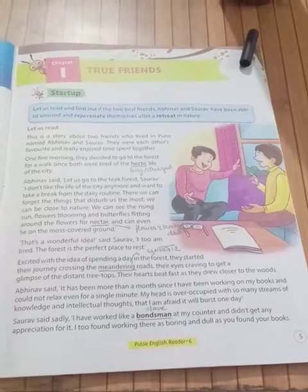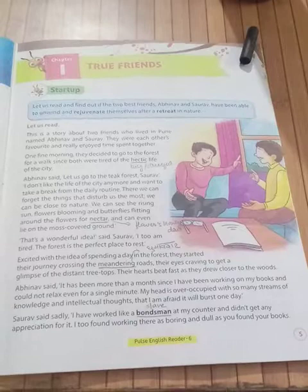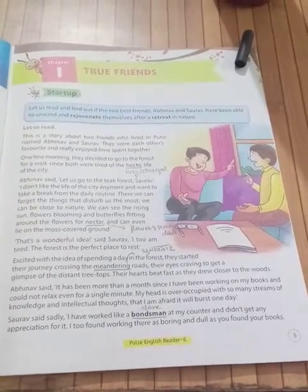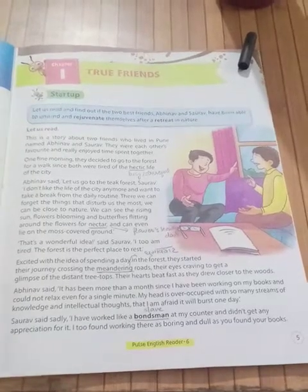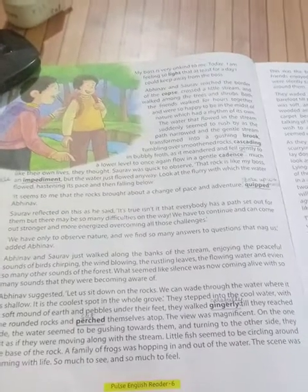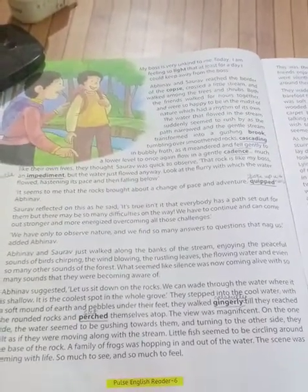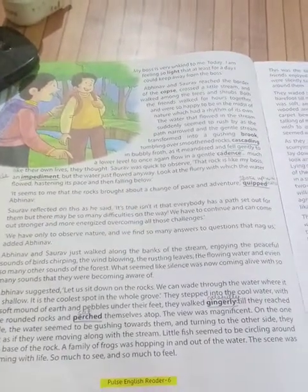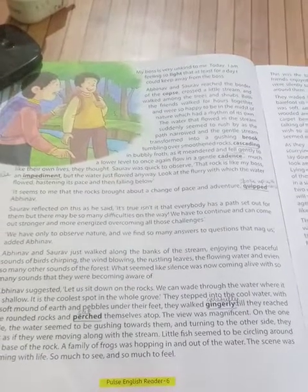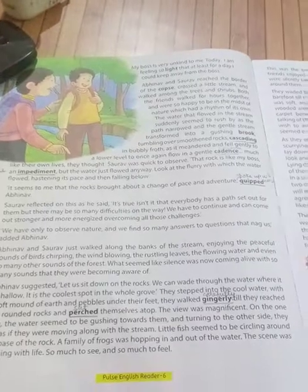Saurav says, 'I too found working there as boring and dull as you found your books. My boss is very unkind to me. Today I am feeling so light that, at least for a day, I could keep away from the boss.' Unkind means he doesn't treat him well. He feels so light because he is far away from the boss.